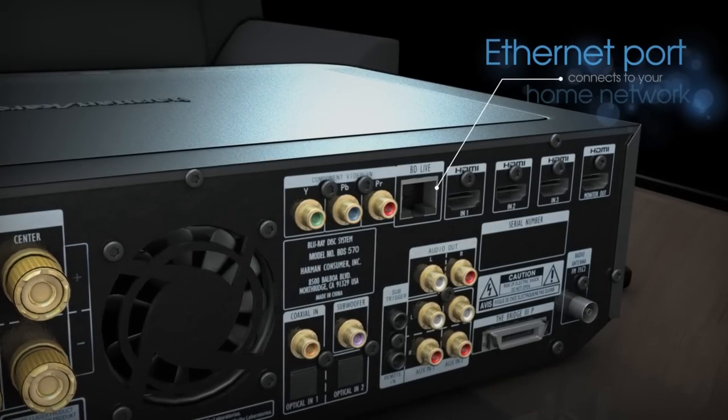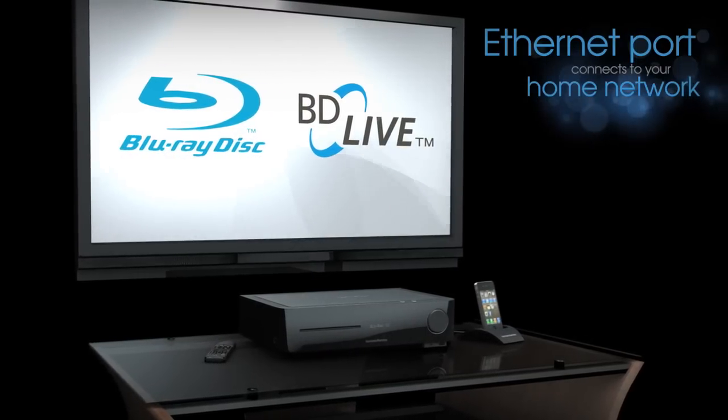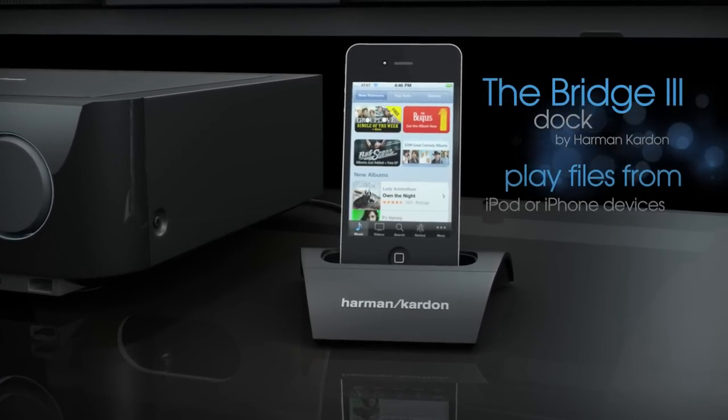An Ethernet port connects to your home network and gives you access to all the features of Blu-ray movies with BD Live. Optionally, the Bridge 3 dock by Harman Kardon can be added to play files from iPod or iPhone devices.